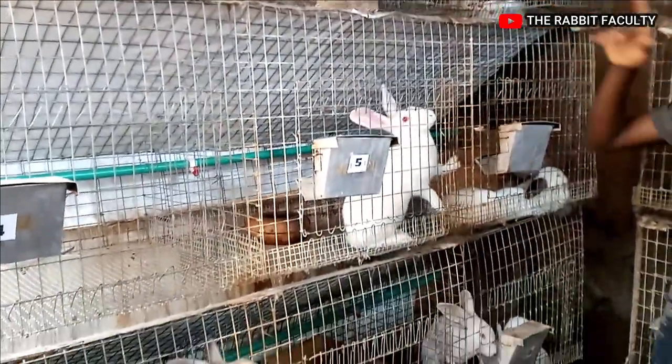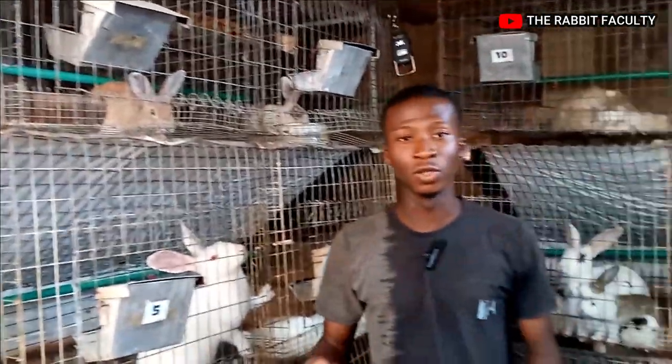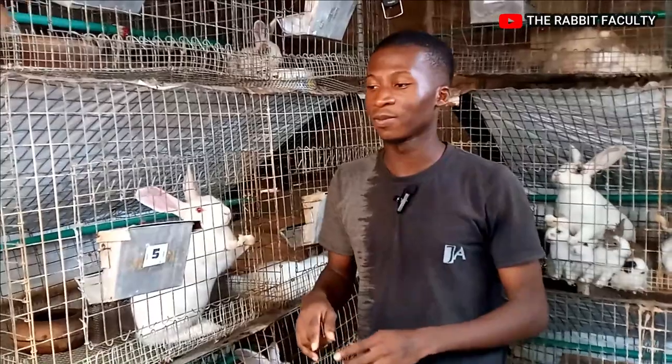The second thing I'd like to talk about is for you to get the cage ready before you buy your rabbits. Before you bring your rabbits into your farm, you need to have a cage ready.